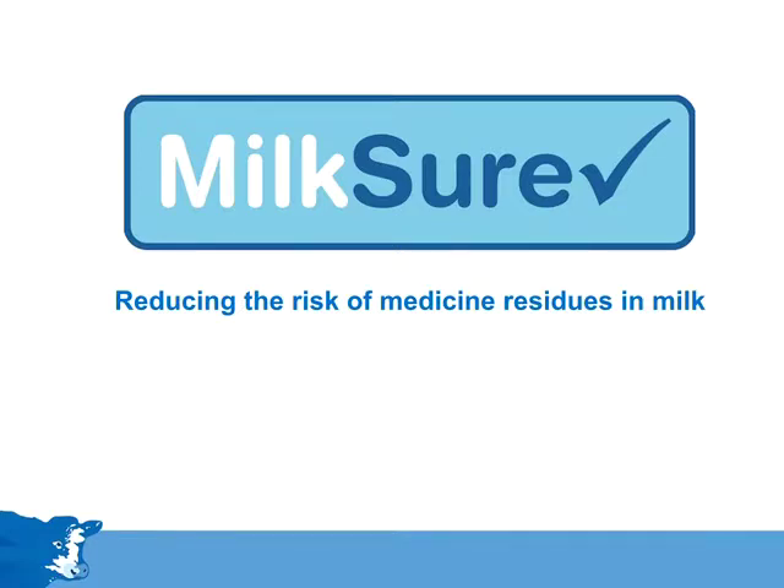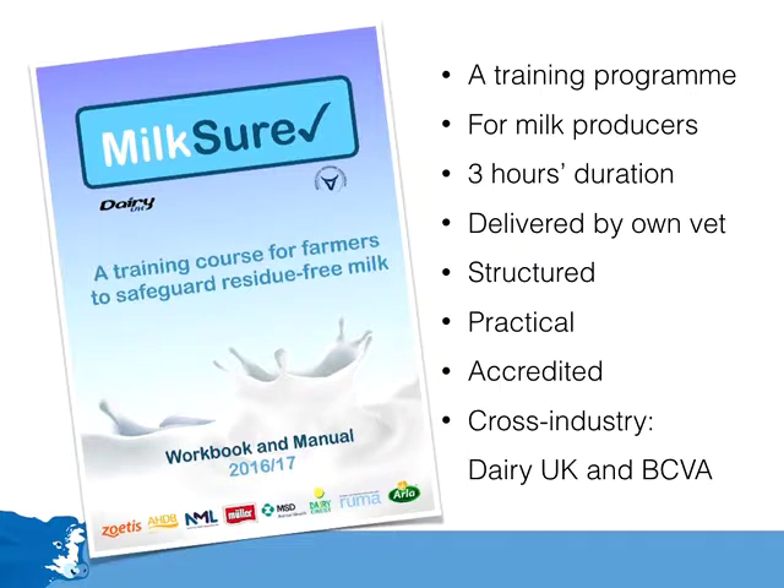Welcome to this presentation introducing Milkshaw, which is a training course for dairy farmers to reduce the risk of medicine residues in milk. It is a training programme suitable for all milk producers, to be delivered by their own vets.